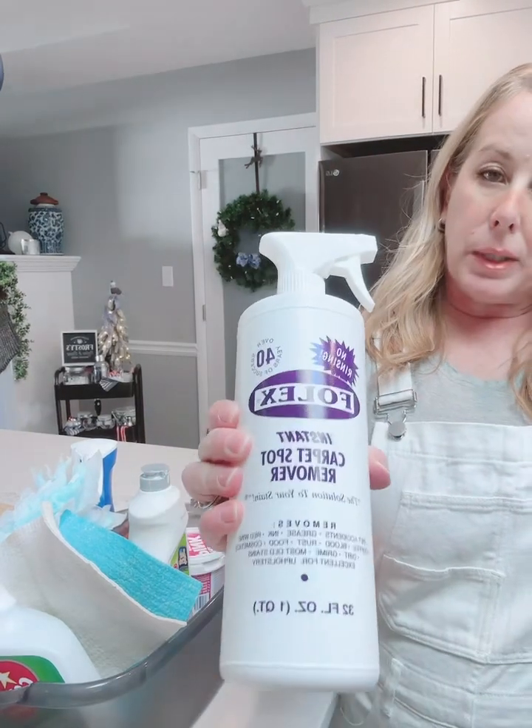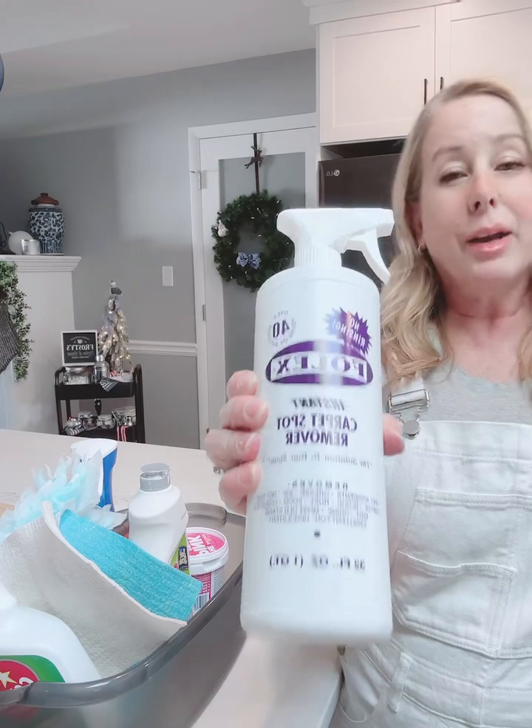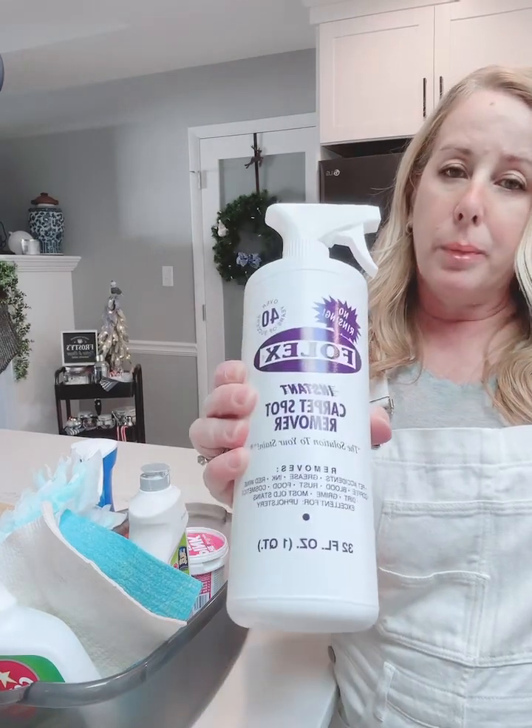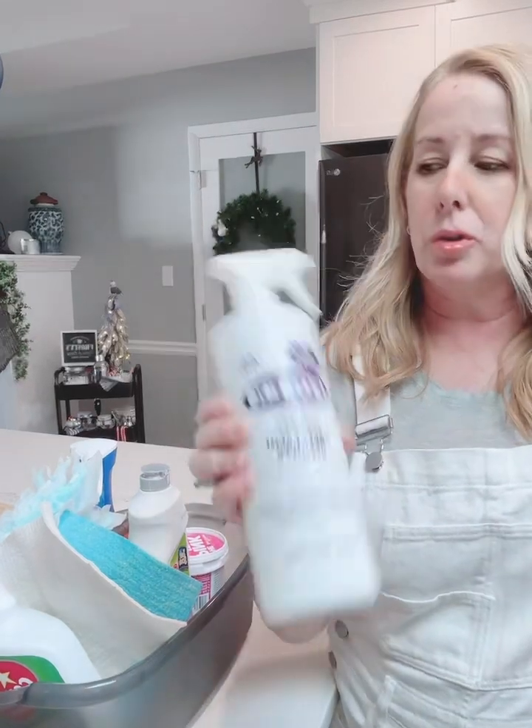This is Folex. It's a spot carpet cleaner. I don't have a lot of carpets but when I do have a spot on a carpet this stuff is awesome. I'll show you how that works later.